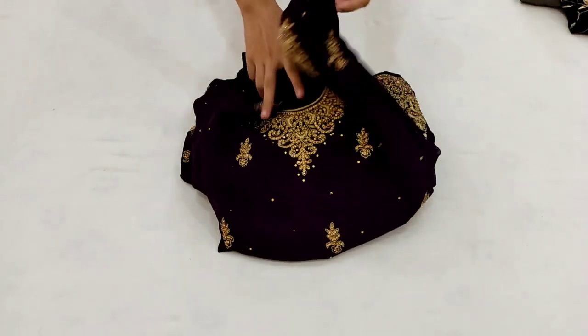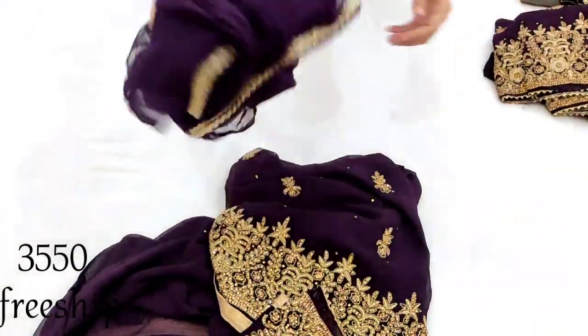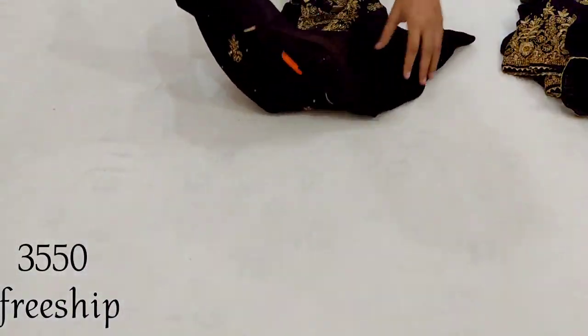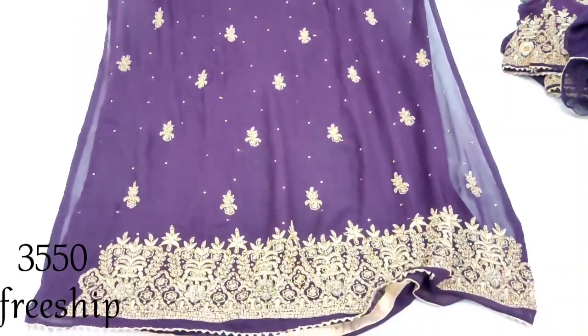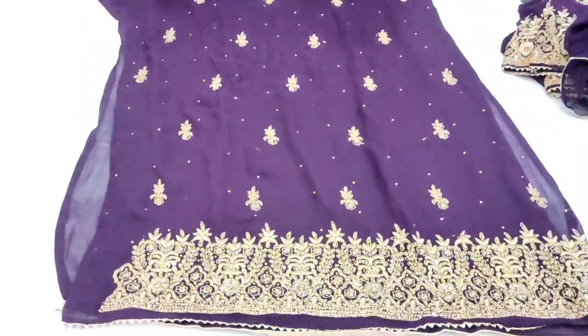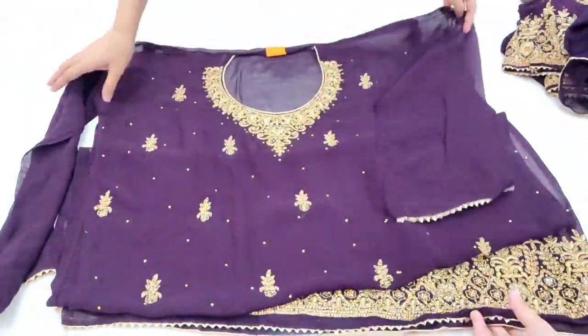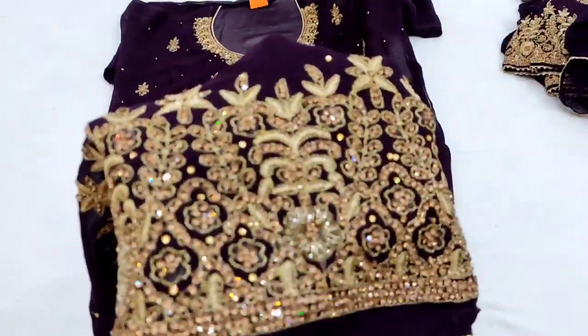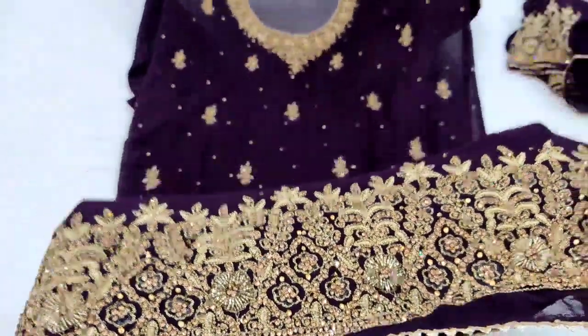Dupatte par koi bhi work nahi hai — yeh all over plain aayega. Yeh hai humara next design — dark purple color, jise jamuni color kehte hain. Embroidery check kar lijiye — isme stone work aur zircon work milega with very heavy embroidery.